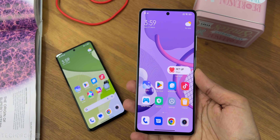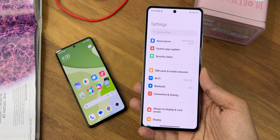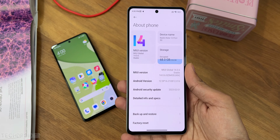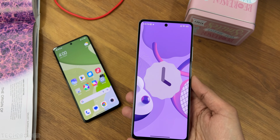You get MIUI 14 out of the box, though it's still on Android 12, which is something Xiaomi should work on. The software is subjective, but I really like MIUI 14's customization features and widget section.